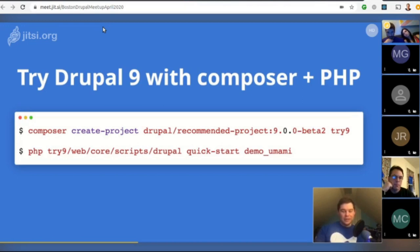You can try a Drupal 9 site using the Umami demo, which is pretty cool. One participant confirmed they tried it and it worked perfectly.